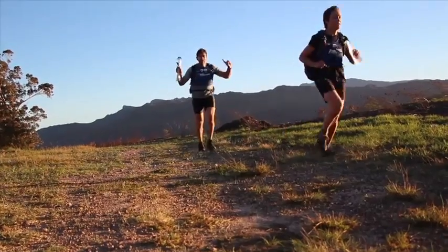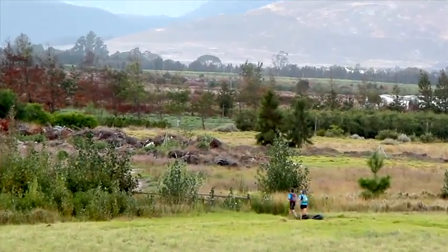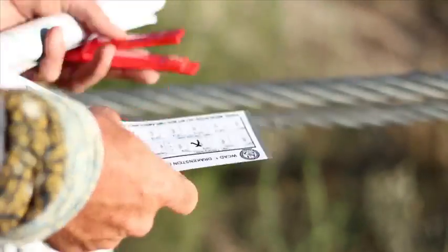The race started with a 5k micro nav sprint on neighbouring farms. Teams could collect the four checkpoints in any order, and this leg served its purpose of quickly splitting up the field to prevent a game of follow the leader.